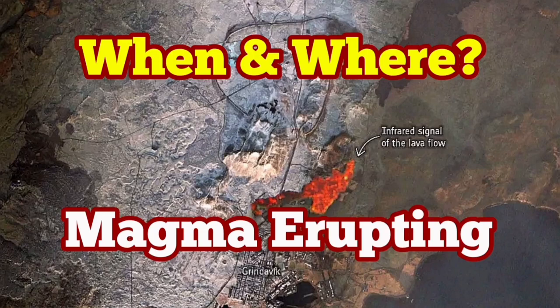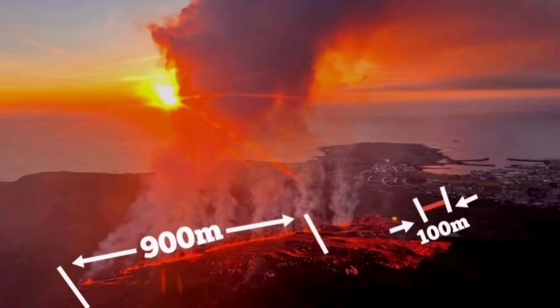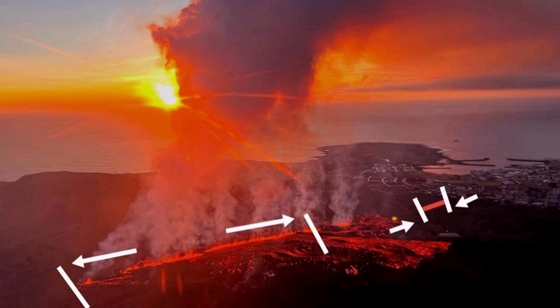The eruption of the Hagofell and Grindavik volcano was surprising. It created two fissures — one 900 meters and the other 100 meters — touching almost the northern part of Grindavik. They could have been part of the same fissure, just being a little bit more extended.